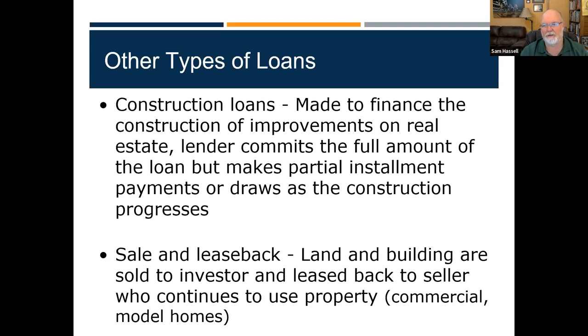Sale and leaseback — you'd be surprised how many of these you see. If you go to a new homes community, usually the office they're sitting in — one of those nice new houses — doesn't belong to them anymore. What they'll do is sell the model home and lease it back for a year or until the project is complete. Somebody else owns it, but the builder is paying rent back to that owner to use the property. So that's a sale and leaseback — you don't have the overhead, the buyer pays the taxes and keeps the equity, while the builder pays them rent on the building.